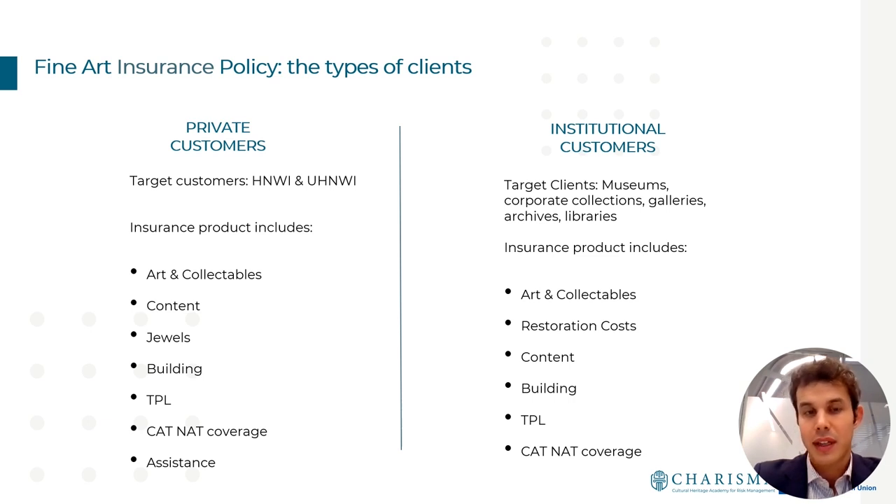For private customers we provide 24-hour assistance. On the institutional side the structure is basically the same with one key difference: a module for restoration cost. This covers valuable wall decorations — for instance, a 16th-century villa in Tuscany with a large fresco on the ceiling. That fresco is not part of the art collection nor fully covered by standard building coverage, so we have a dedicated module for this kind of situation.